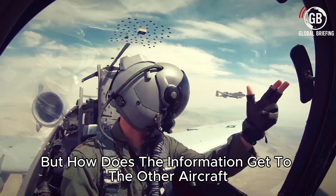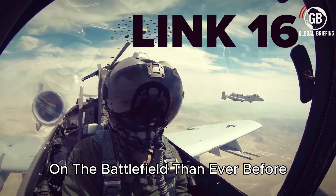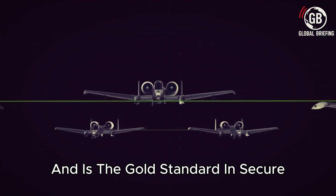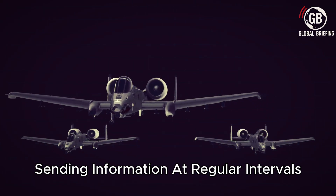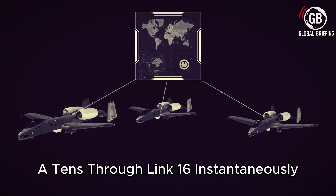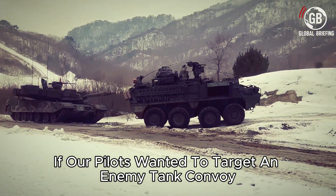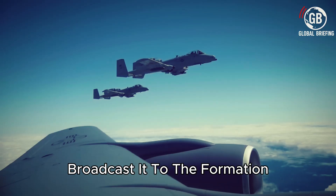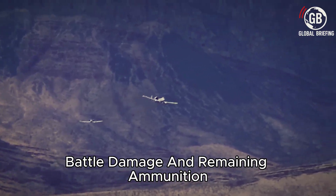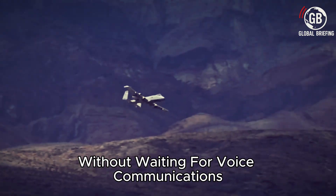But how does the information get to other aircraft in formation? Thanks to Link-16, the A-10 Warthog is more interconnected on the battlefield than ever before. Link-16 is an encrypted tactical data link and the gold standard in secure military communications. Through frequency hopping, sending information at regular intervals, and other secure methods, the data link shares information with other A-10s instantaneously. In real life, if pilots wanted to target an enemy tank convoy, they could target it with the HOBIT, broadcast it to the formation, and swoop in for an attack. During the attack, crucial information like fuel status, battle damage, and remaining ammunition can all be shared so that commanders can make sound tactical decisions without waiting for voice communications from each pilot.